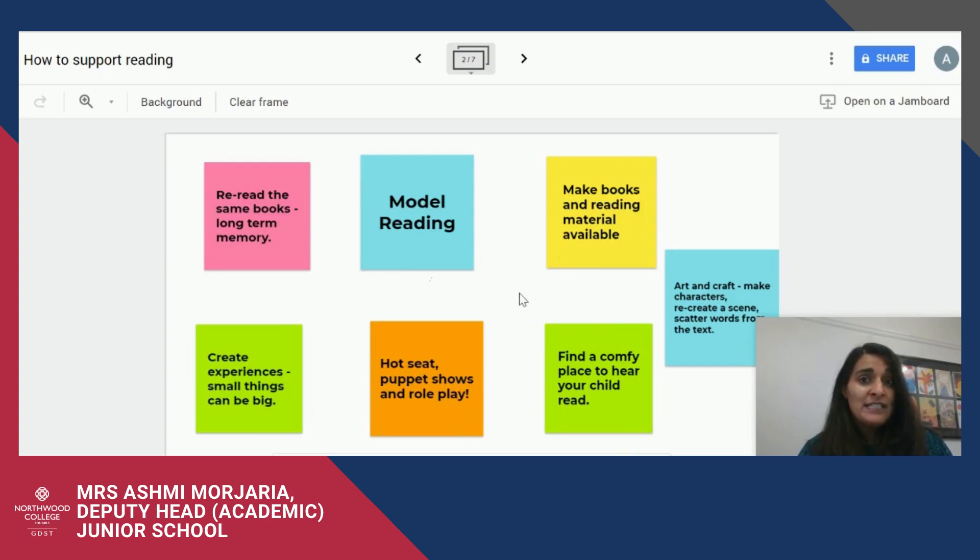Incorporate art and craft activities. You might get your daughter to paint a picture of a scene, then get her to read a text and skim and scan for words and phrases to describe that image, and then scatter the image with those words and phrases. Hot seating, puppet shows, and role play are all great ideas to develop reading and comprehension understanding.